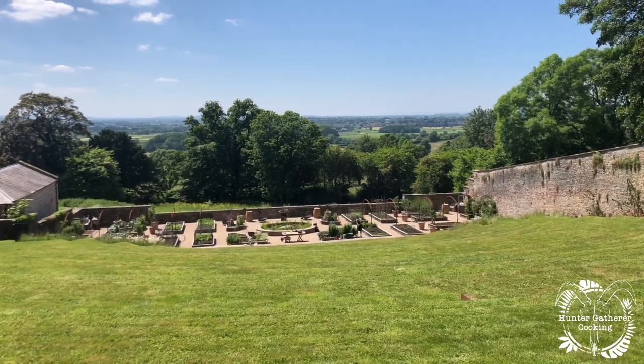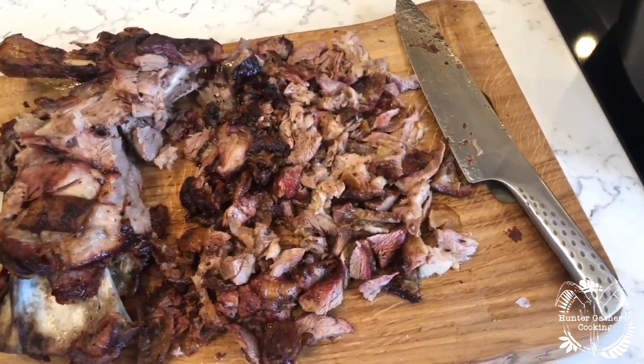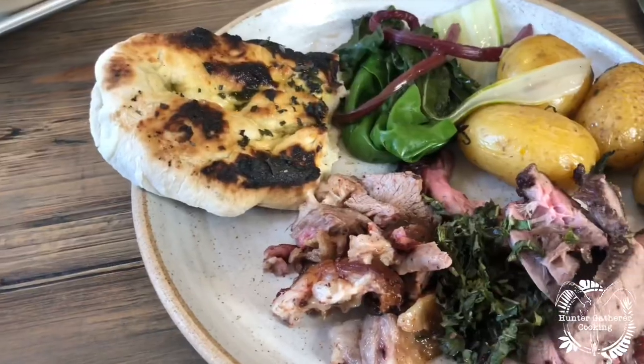Then we arrived back at the walled garden, had more drinks, and finally got to eat. The meal was just exceptional — really exceptional. Simple, but really exceptional. It was a really great day out.